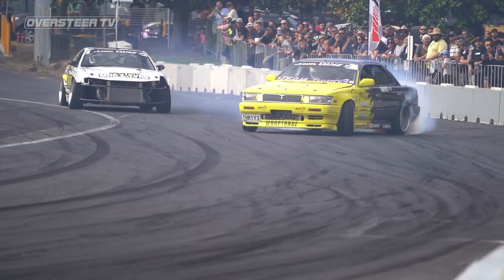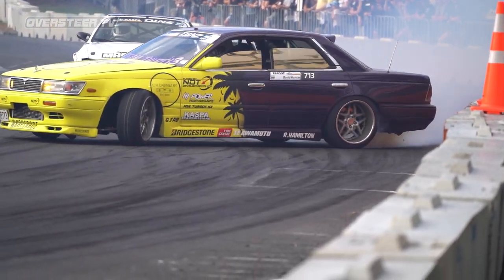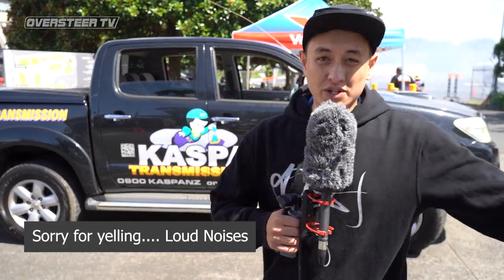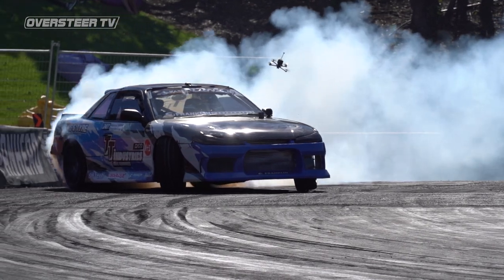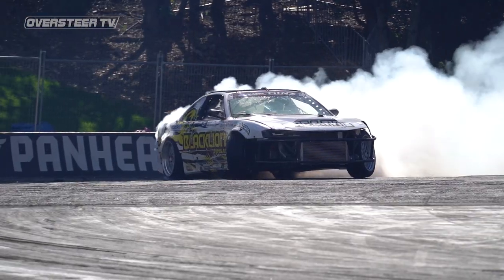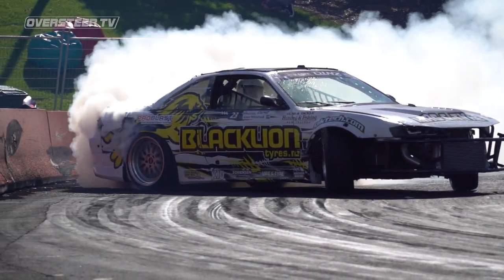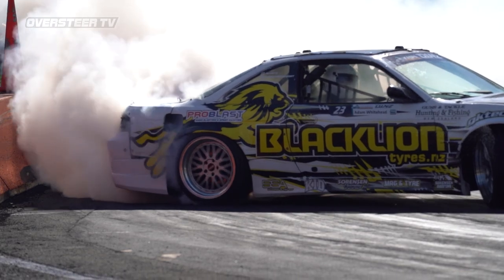Hey guys, you're watching Oversteer TV. We're down here at the Valvoline D1NZ National Drifting Championship for 2021 — also round one of the Casper Transmissions Pro Sport Restricted class. We've had a few stacks in practice, just little ones so far. We have a bit of a concrete jungle here, a brand new season, a whole lot of new liveries, some new drivers, new faces, and some new cars. I'm gonna head down to the pits and check them all out.